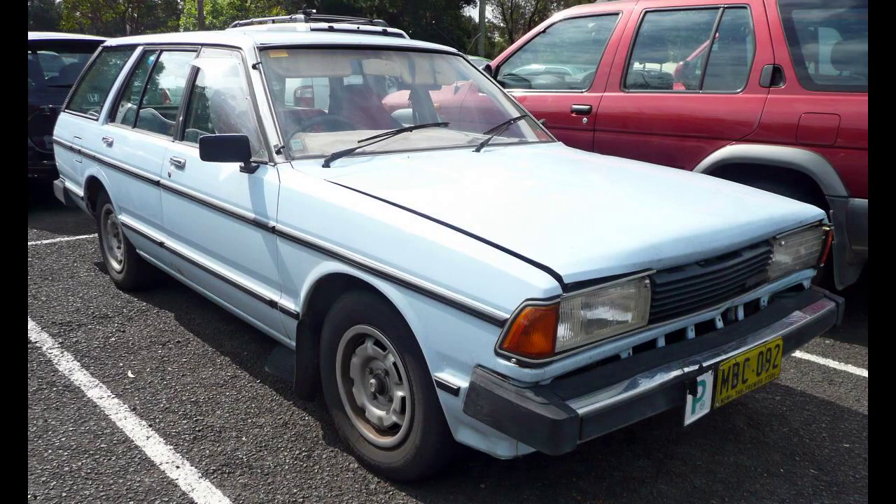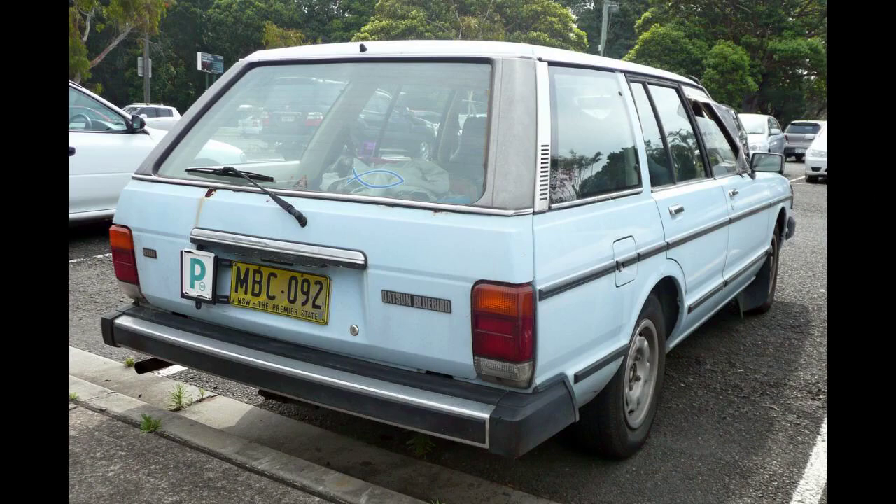Nissan had enjoyed significant sales success in Britain since the early 1970s, and the Bluebird sold reasonably well there, although it was not as popular as the smaller Cherry and Sunny. For the export models, a Nissan badge began appearing in 1981.